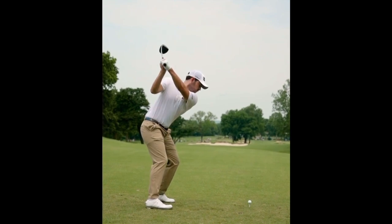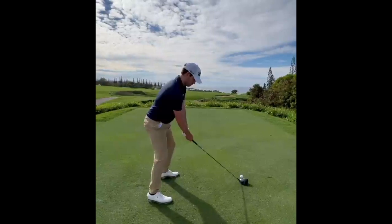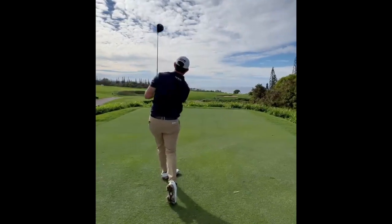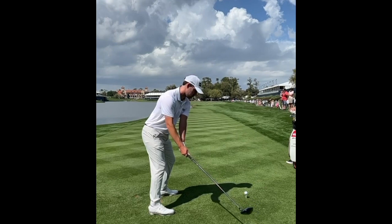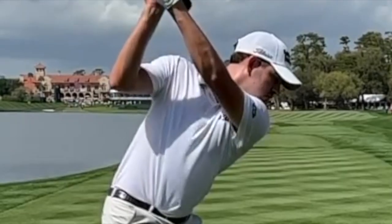Another thing we can see in the down the line angle that I really like is how wide Cantlay's takeaway is, especially with driver. That wideness of the takeaway and the low sweeping takeaway is almost slice-proof in its nature. If you're not rushed in your takeaway and you have a nice wide move, it can really be conducive to shallowing out the club.